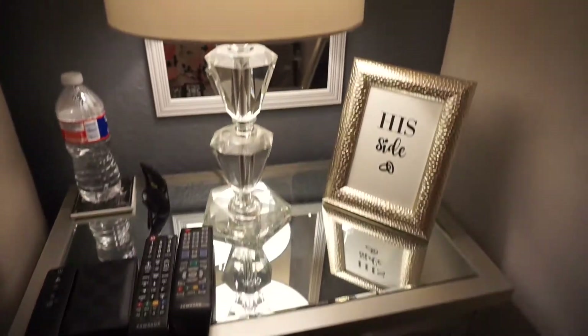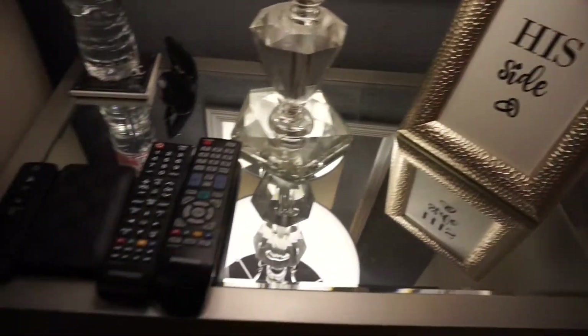Hi everyone, so today I'm going to show you my nightly routine — what I do every night before work. This is not on a weekend because on a weekend I'd probably be partying, but on a weekday this is what I do. So let me show you.